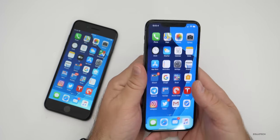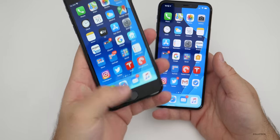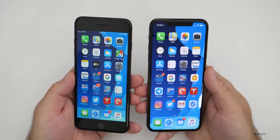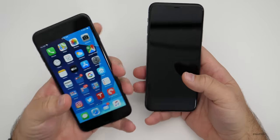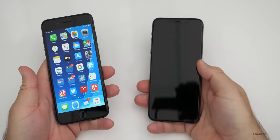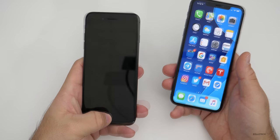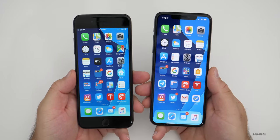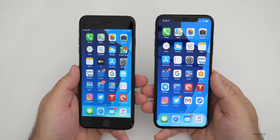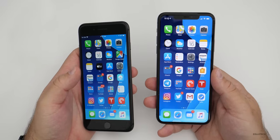When it comes to unlocking the phone, this may be one of the main reasons you decide to go with the 8 Plus, because it has the Touch ID fingerprint sensor, whereas the 11 Pro Max has Face ID. I've become very accustomed to Face ID and it works fine, but with the 8 Plus you just press and it unlocks. A lot of people still greatly prefer Touch ID, so if that means a lot to you, obviously go with the 8 Plus.